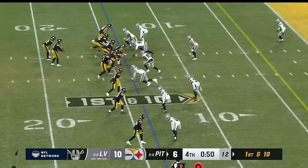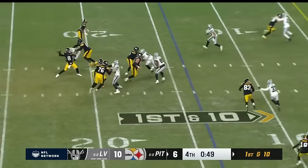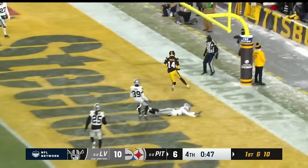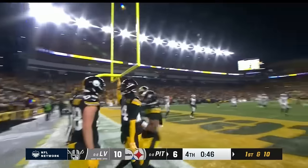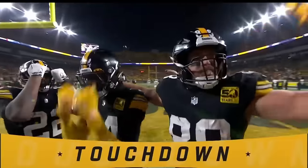Raiders 14. Pickett over the middle — touchdown! George Pickens with 46 seconds to go!